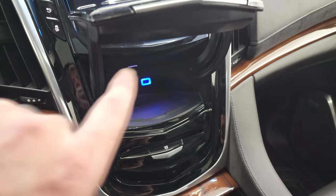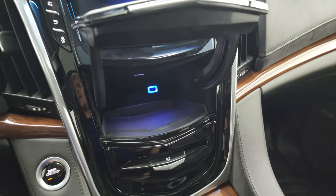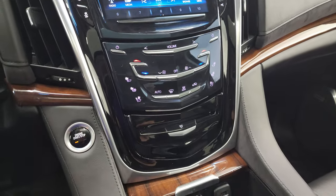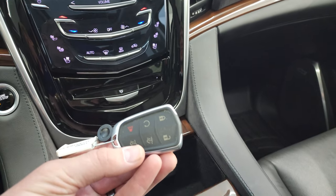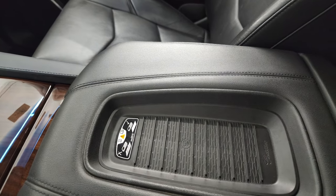You press the bottom or slide your finger on the bottom and then there's a hidden storage compartment behind there, and you just go like that again and it'll close. Push button start, wood grain trim down here. You get your keyless entry with remote start, power lift gate, and it does have the wireless cell phone charge pad right there.